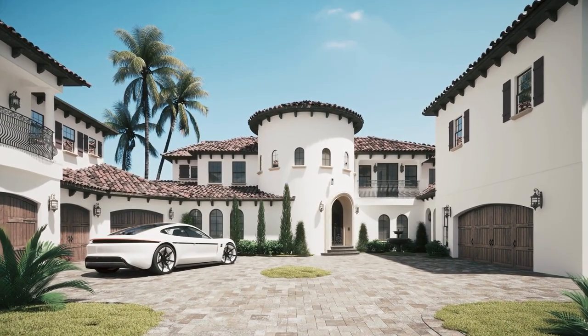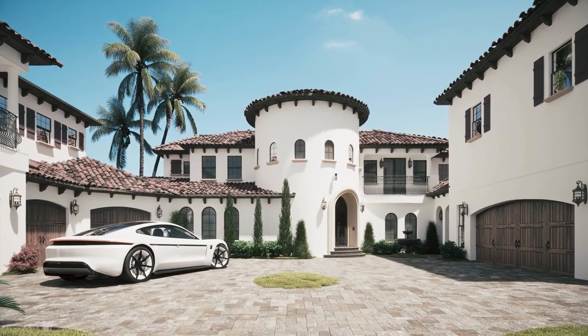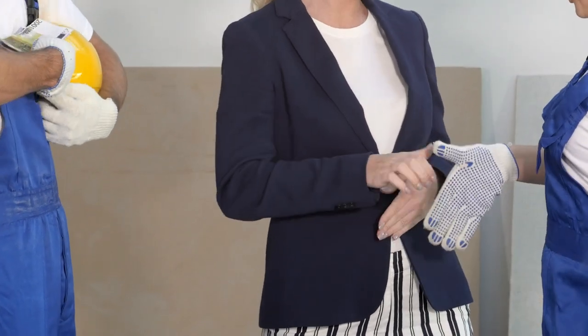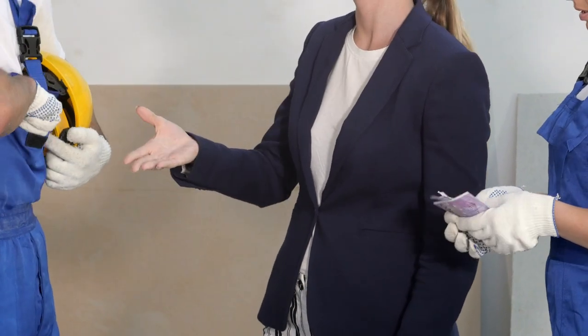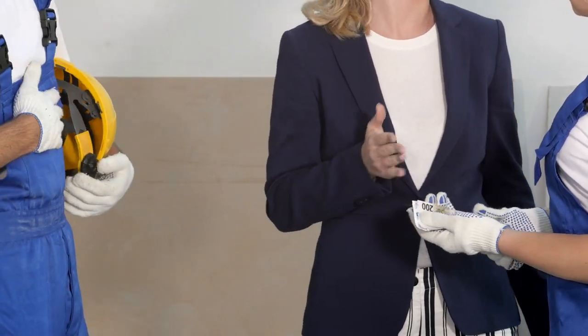That brings us to the third and probably most common misconception: that you don't really need a realtor to buy new construction. The house is brand new, the salesperson loves you — everything is terrific. Some folks think they can get the builder to give them a credit for the commission they would pay a realtor. That's not right. The commission the builder would pay a realtor is already built into the price of the home — it's not going to be credited back to you if you don't use a realtor.